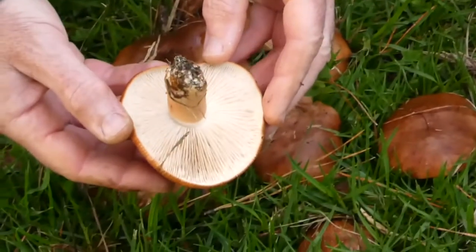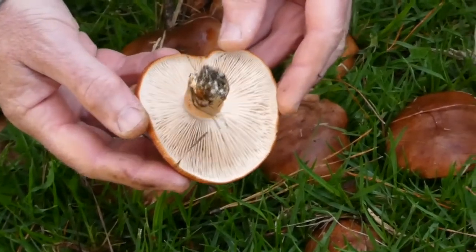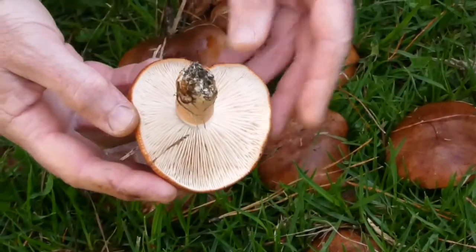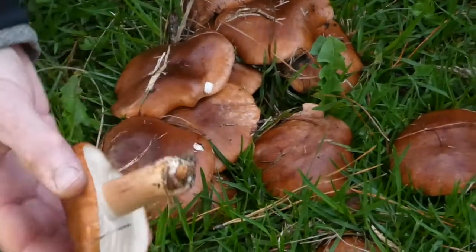If you look underneath you can see it's a gilled mushroom and has white gills, and indeed it has a white spore colour if you were to take a spore print.